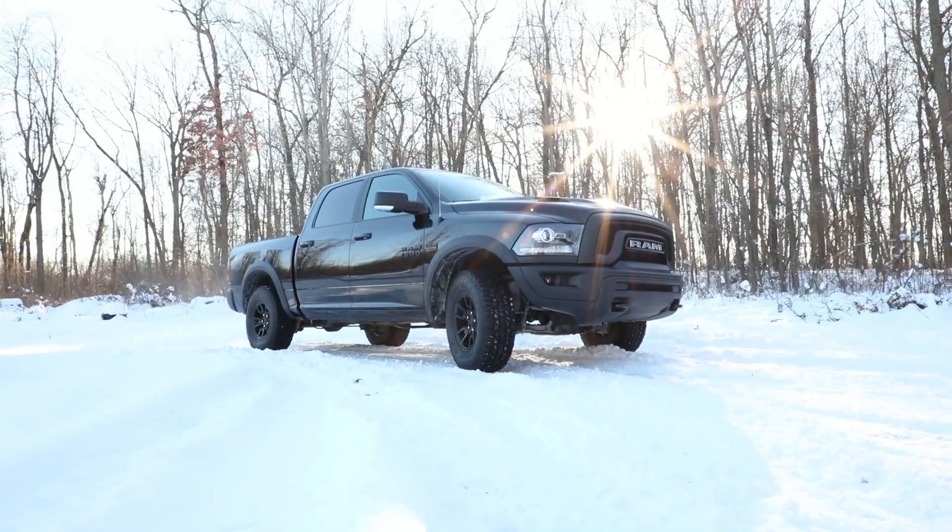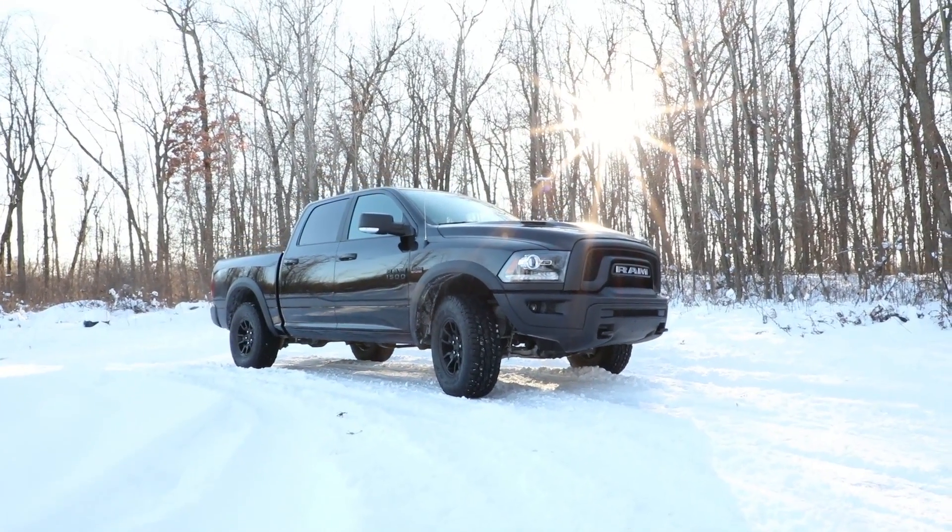So what we wanted to do is really change the look and make it even more aggressive for 2017. That's why we came up with the Rebel Black Edition.